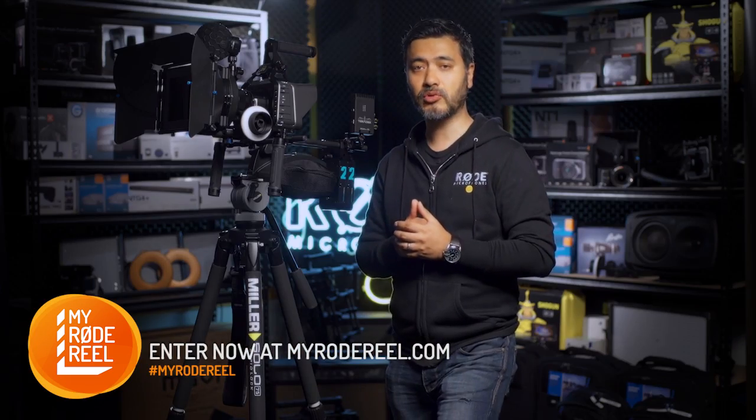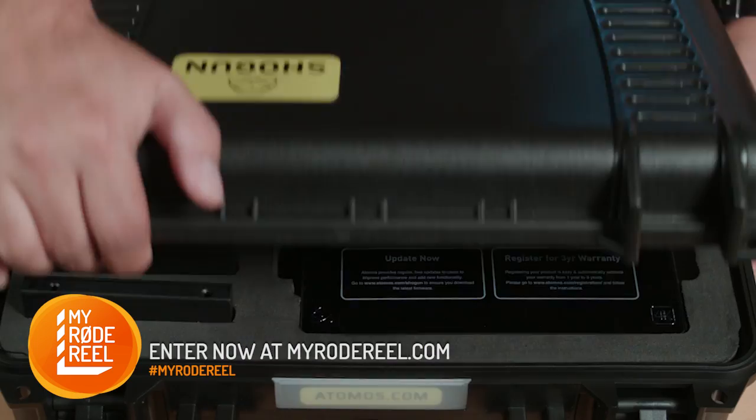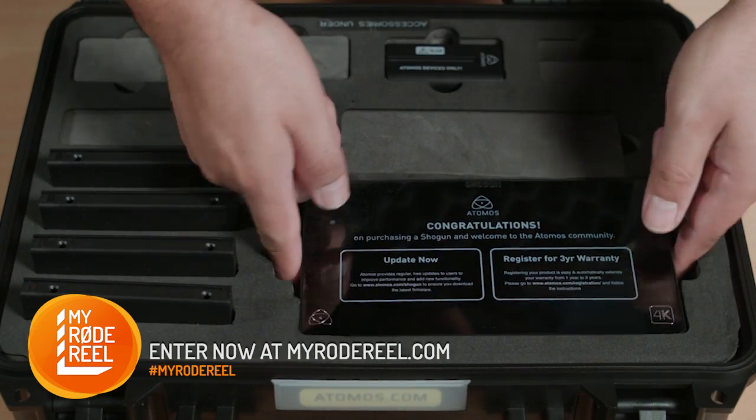As for external monitoring and recording, SmallHD are providing an on-camera package and our friends at Atomos have supplied a Shogun recorder.